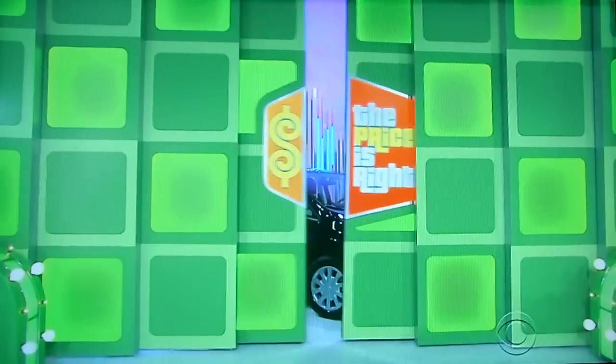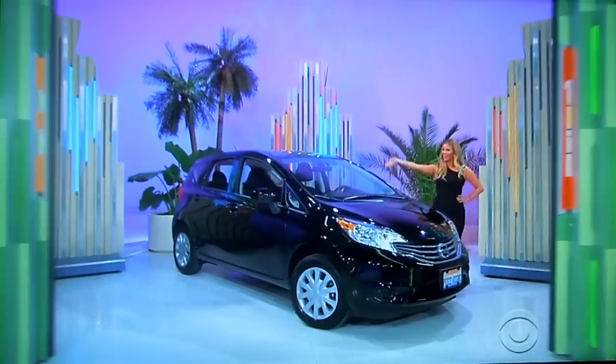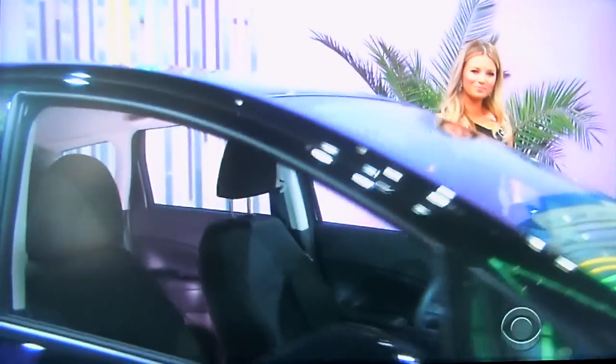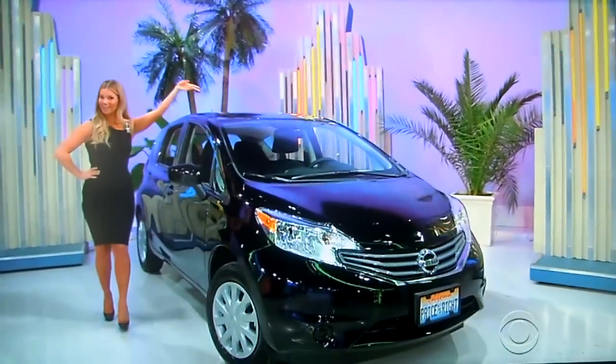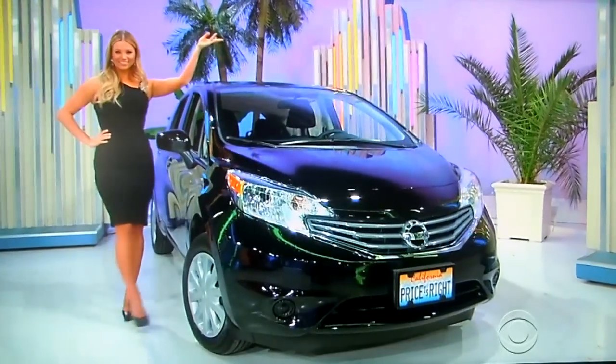I'm in the mood to say it, Charlene — it's a brand new car! It's the Nissan Versa Note S hatchback, featuring a 1.6 liter engine, 5-speed manual transmission, front-wheel drive, plus paint and fabric protection. It's the Nissan Versa. Thanks, Amber.